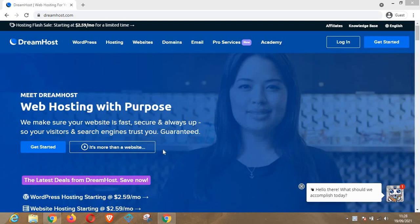Hello guys, welcome to another episode of Review. In today's video we are going to be reviewing a web hosting platform called DreamHost. In our last video we talked about some other web hosting platform and I promised to make a video on DreamHost. If you are here for the first time, please don't forget to subscribe to my channel and like this video if you find it helpful.